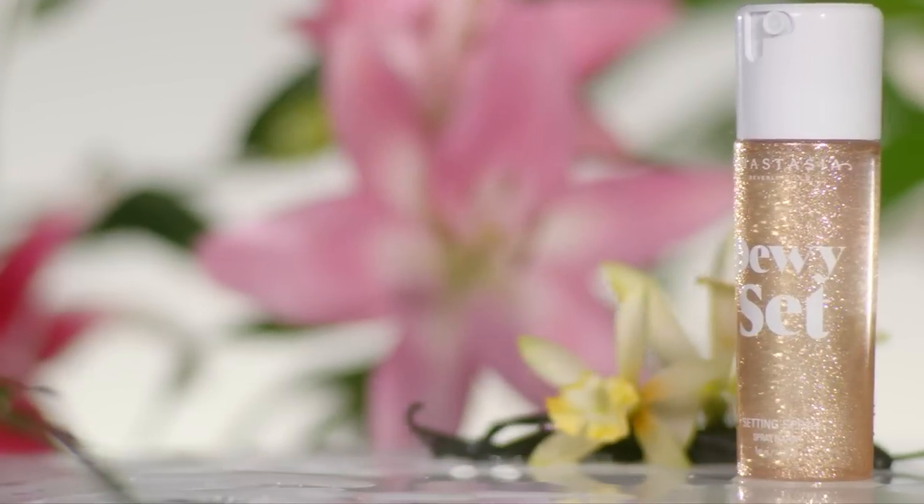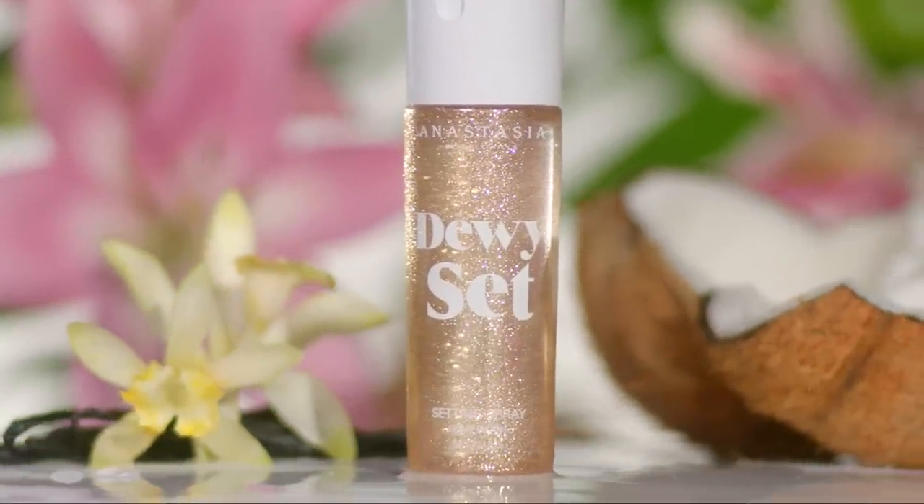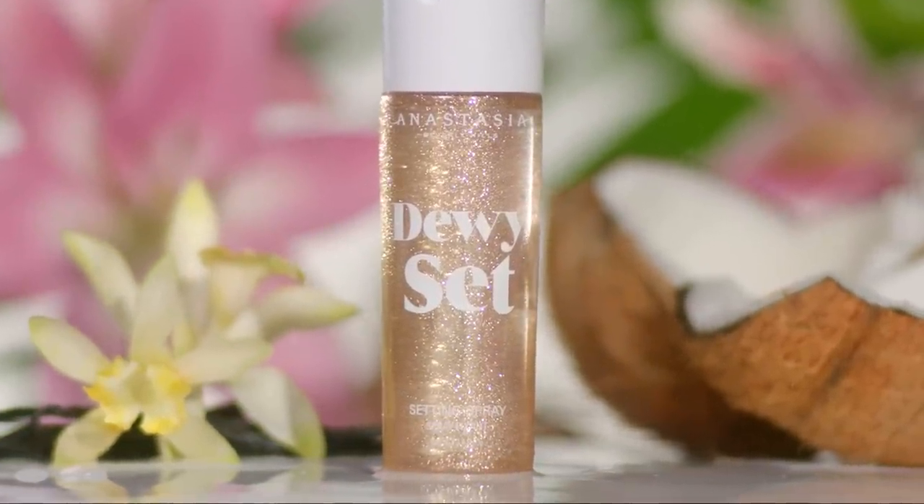We chose the name dewy set to kind of not confuse anyone into thinking that it's a technical setting spray, which locks in your makeup for hours and hours. This will give you that beautiful dewy glow.